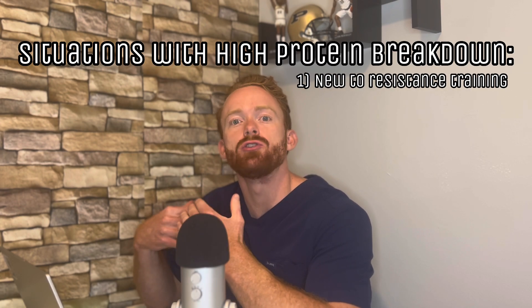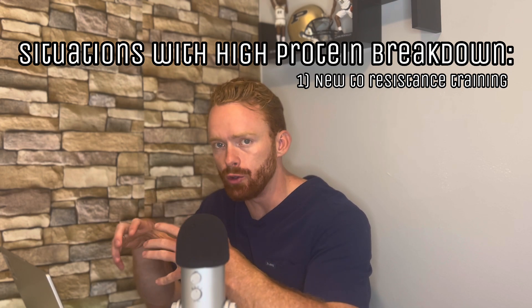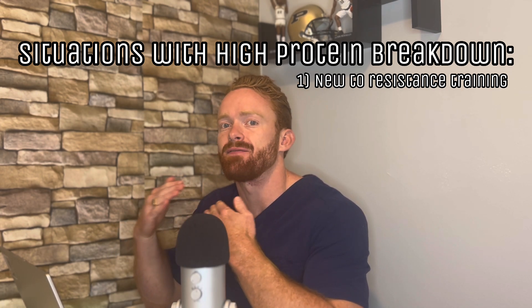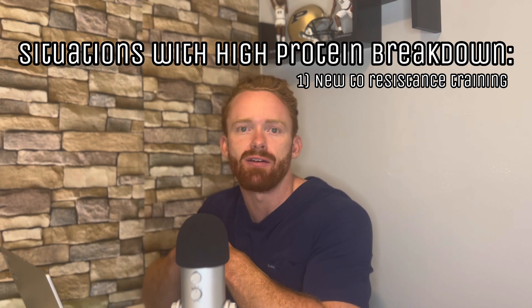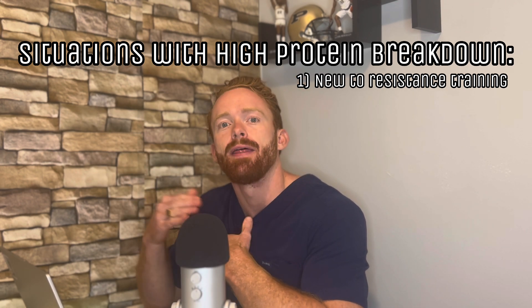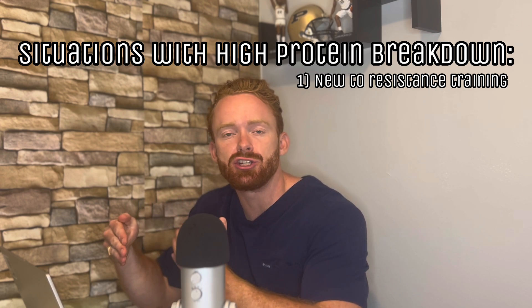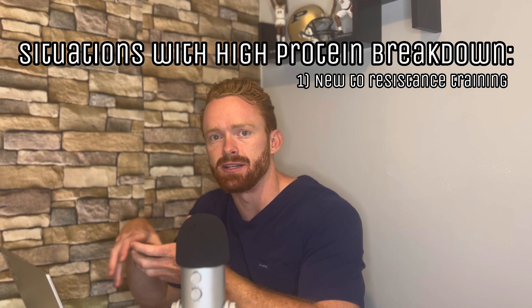These times of high protein breakdown and high protein turnover can really be broken down into three different categories. The first is individuals who are new to weight training. If you're new to weight training, you're providing a stimulus to your muscles that is far and above any stimulus you've ever given your muscles before. That is going to cause increased muscle breakdown. And in that case, HMB may be valuable — and this is what the studies have shown.